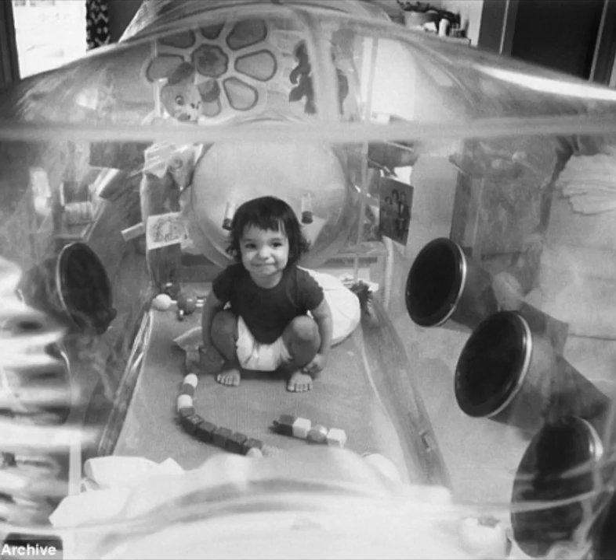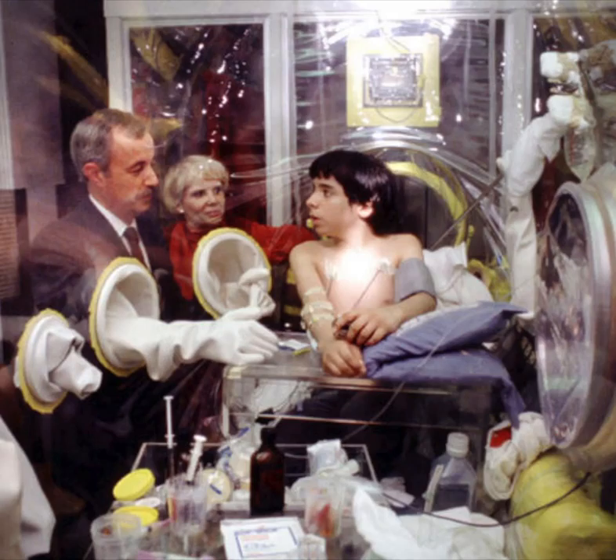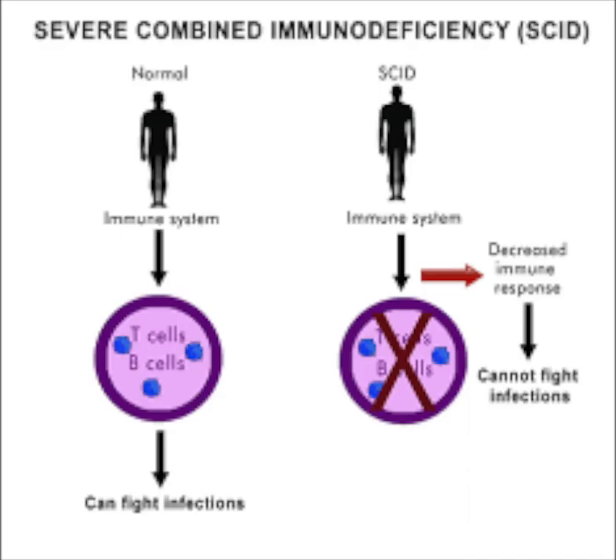Today I'll be presenting Severe Combined Immune Deficiency, or SCID, most commonly known as bubble boy disease. SCID is a very rare disease that starts at birth. This means that affected individuals have no immune system, or very little immune system, and they cannot fight infections that get into their body.